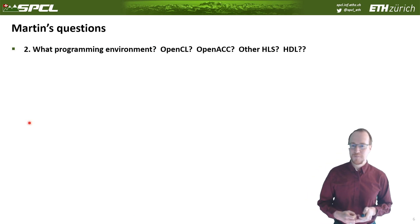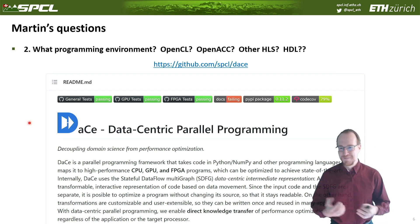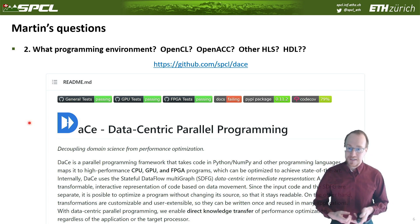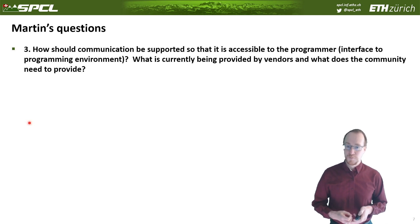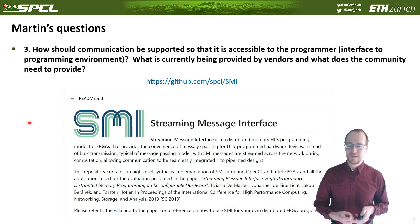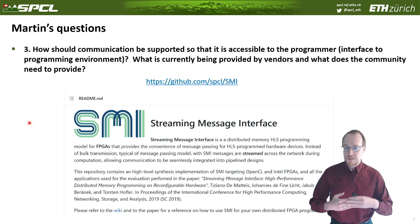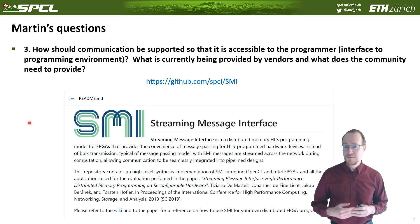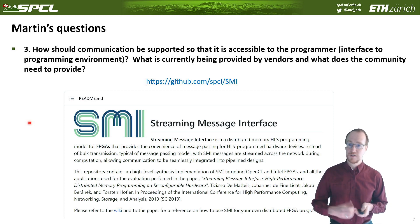The second question is: what is the programming environment of choice — OpenCL, OpenACC, other HLS languages, or hardware description languages? Martin forgot the most important one from our group: the data-centric parallel programming environment, where we automatically generate C++ HLS code for FPGAs from Python code, optimized with all the principles we were teaching in the FPGA tutorial on Sunday. For communication, we have work in my lab called the Streaming Message Interface, which is in some sense MPI — the message-passing interface — adapted to streaming devices like FPGAs. Instead of sending messages, we send streams, enabling pipelines to run at much higher performance than if the device on the other side had to wait for a full message.